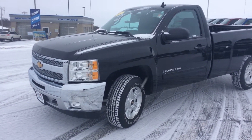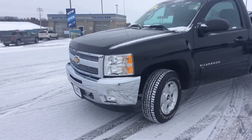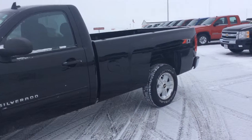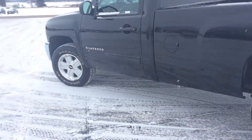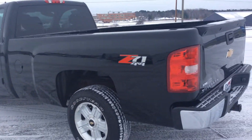Hi everybody, this is Jeff down at Don Johnson Motors, showing you this regular cab 2012 Chevy Silverado. It's a really nice truck — regular cab again with the long box on it, so it'd be a perfect work truck, farm truck, a first-time truck for a high school student, or even just an everyday driver.